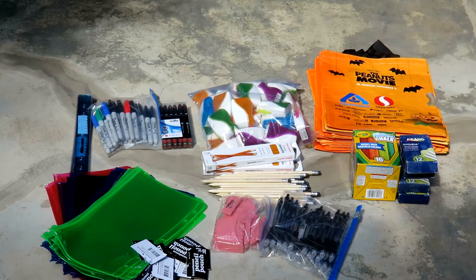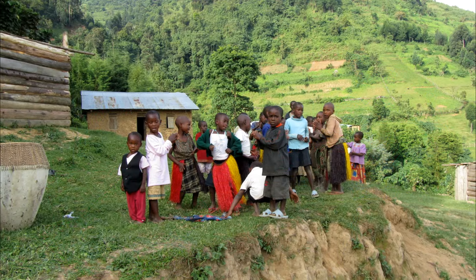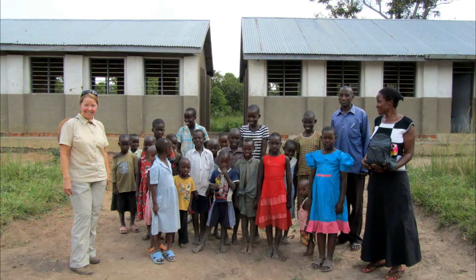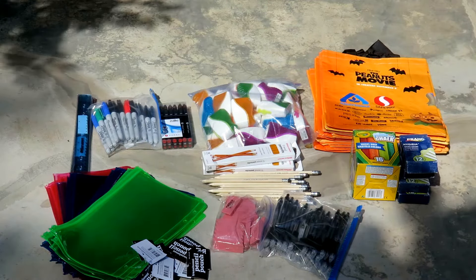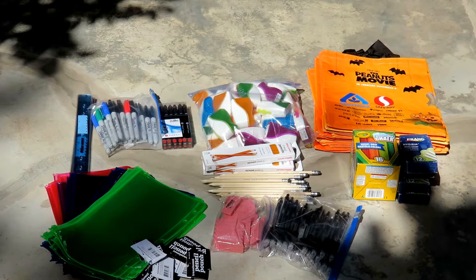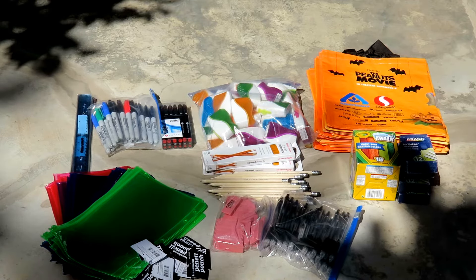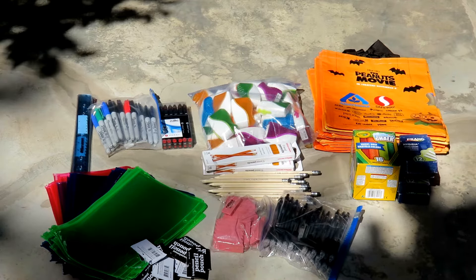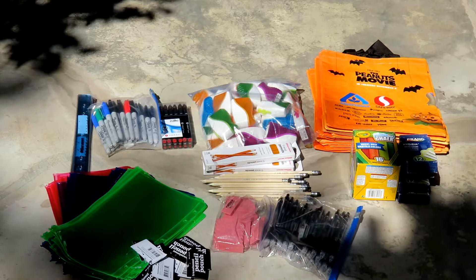Basic school supplies are a never-ending need. I like to gather things during the year as I see them on sale and bring them with me. One store I'm particularly grateful to is Office Depot — every time I went in and they had something on sale, even if there was a limit, they allowed me to buy more when I explained I was taking it to Africa to help children have a better education. So I was able to get rulers, Sharpies, pens, pencils, pencil sharpeners, pencil pouches, erasers, and chalk. There is a tremendous need for school supplies in Africa, so if that's where you're traveling, please bear that in mind.